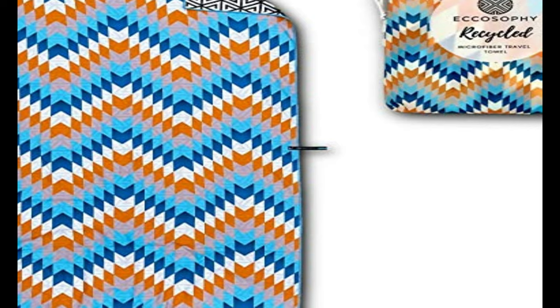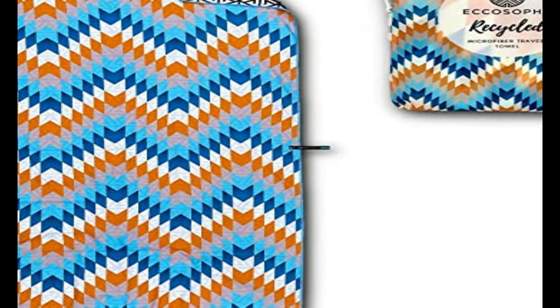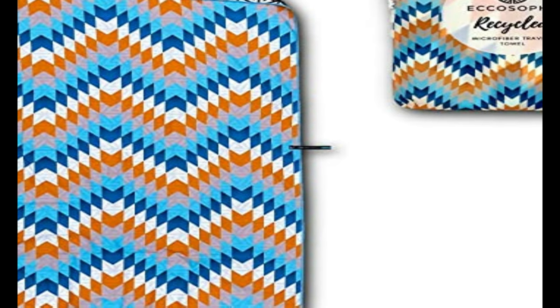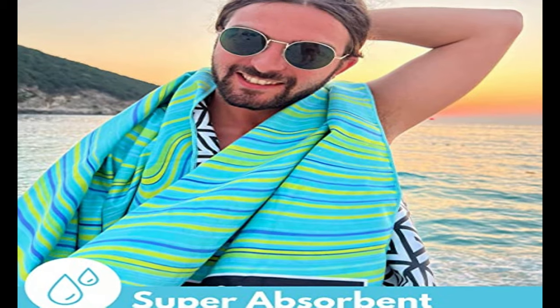Sand can't stick to microfiber — it slides right off, keeping your belongings, car and home sand free and clean. You can finally say goodbye to funky damp odors, because this towel is famous for drying fast. It's engineered to quick dry 3x faster than regular swim towels and bath towels. Look no further, because who doesn't need a super cool quality towel?